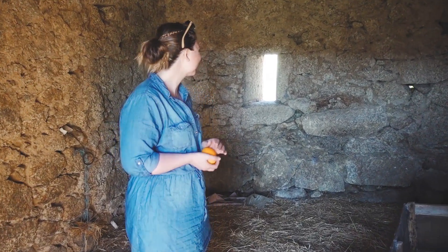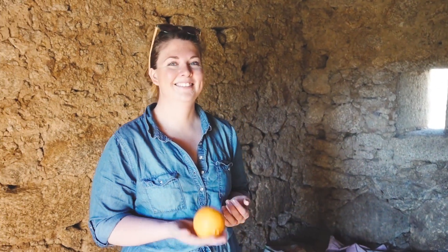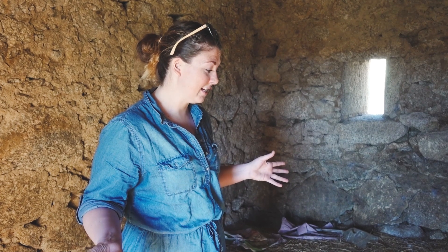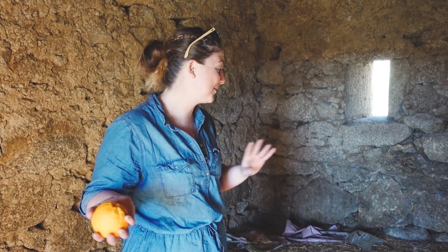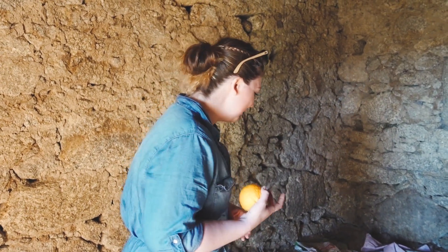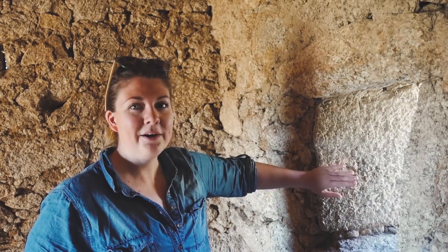So this is the barn. It's quite dark but it's so much bigger than we thought it was from the outside — a lot bigger. When we first stepped inside we were so surprised. It is a hundred percent a barn — there's straw all over the floor, animal droppings. We've found a snake skin, we've seen some geckos, which is pretty cool.